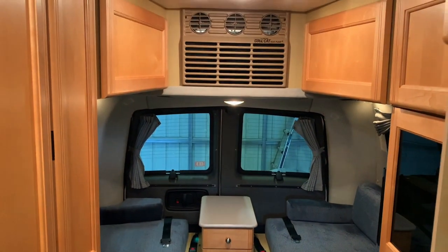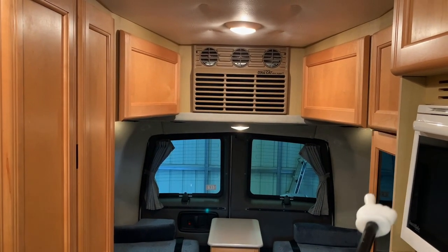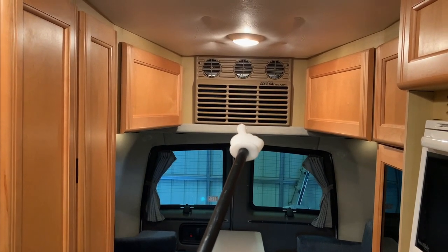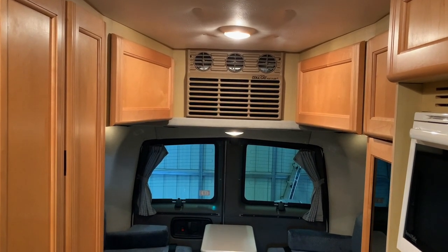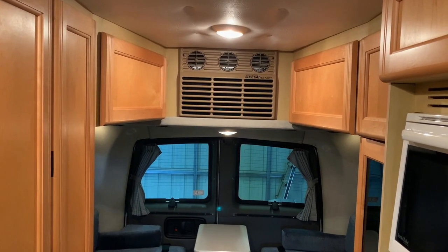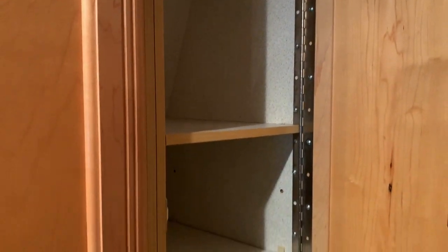Moving towards the rear, we've got storage throughout, with a storage cabinet and two overhead cabinets plus some more. We do have the CoolCat AC heat pump in the rear, which requires the generator or a plug-in to operate. That will give you AC, or the heat pump will work down to around 40 degrees. Below 40 degrees, you'll have to use the propane furnace. Let's check out some of these storage areas.